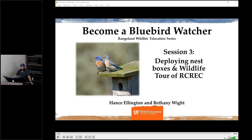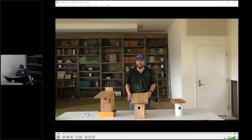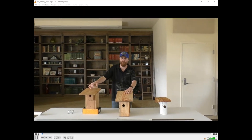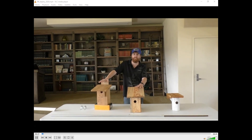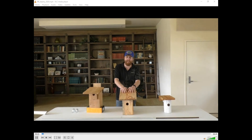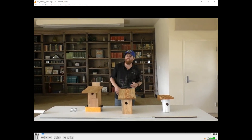Let's go ahead and jump in with the video and we'll try to answer questions as they come or at the end as well. Thanks for joining us today. We're going to be deploying our nest boxes for our study of which nest box has the best bluebird performance and which nest box is preferred by bluebirds. Before we jump into the actual deployment, I want to go over our study objectives and methodology just a little bit.